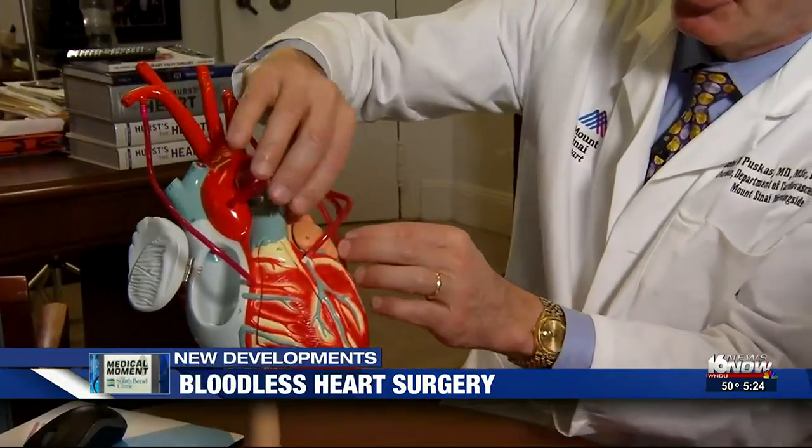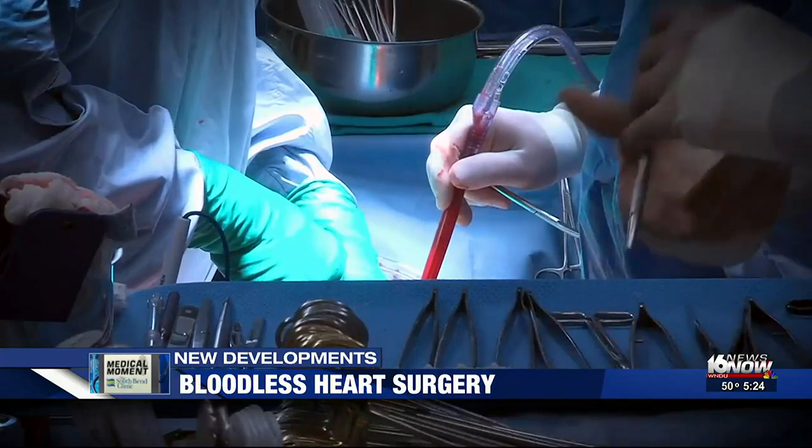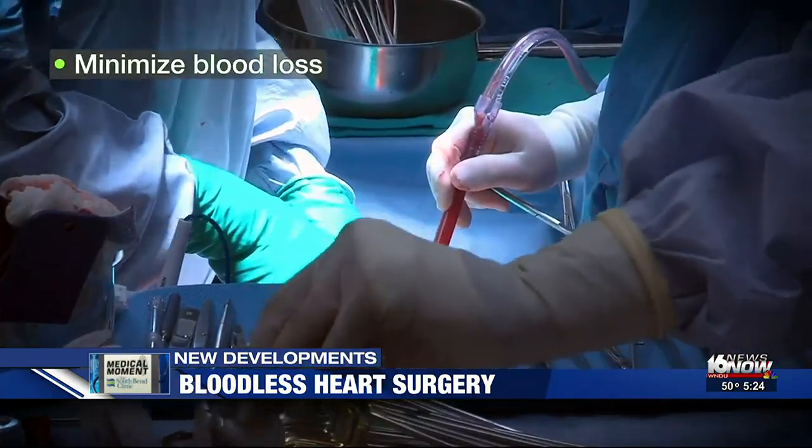For bypass patients, Dr. Puskas and his colleagues can use a new surgical technique. We do this all arterial, no aortic touch operation — meaning we don't connect any of the bypass grafts to the aorta. By avoiding the aorta, doctors minimize blood loss.